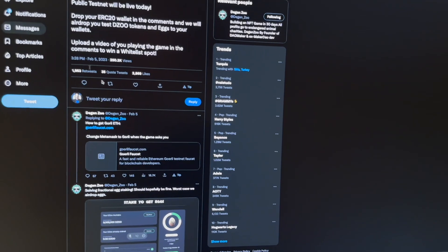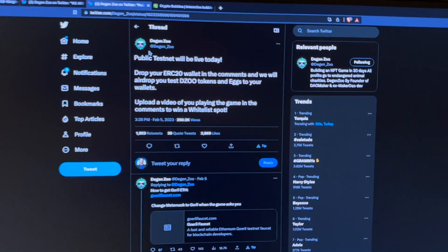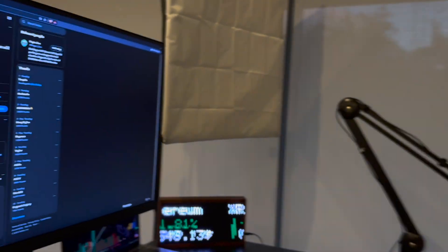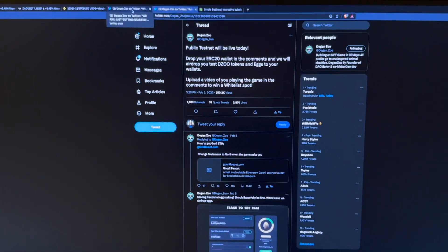The founder of DowMaker is now building Degen Zoo, and once again he's doing crazy things. Join their Telegram, join their Twitter — I'm leaving all the links in the description. What they are building and the pace they're doing it at is crazy, and the hype is crazy. They haven't launched yet, so you don't want to regret this. This is not financial advice.